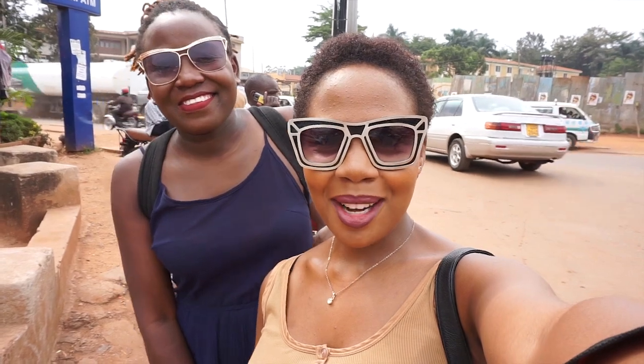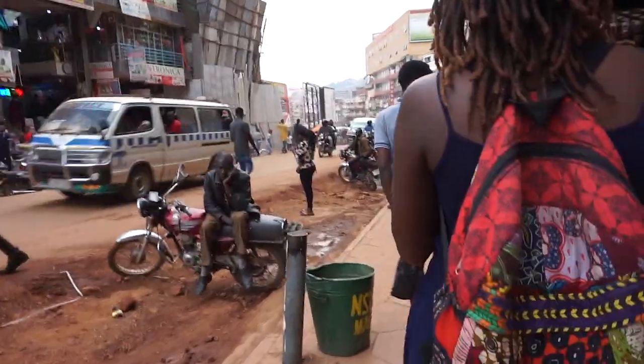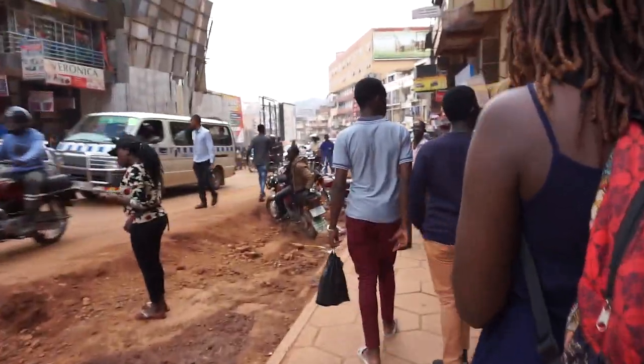Hi guys, it's Ray. Welcome to my YouTube channel. Today I have a special guest that is with me here. I'm taking the African Tigress downtown Kampala.